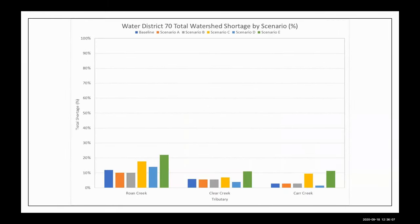For Water District 70, not quite as bad — a little more reliable water supply and not as much irrigated acreage. Roan Creek probably experiences the highest shortages in the 10 to 20% range. Clear Creek and Carr Creek experience less than 10% shortages through most of the planning scenarios.